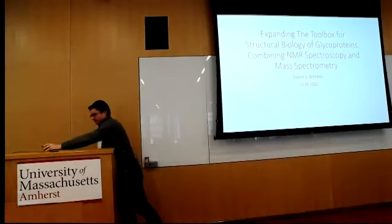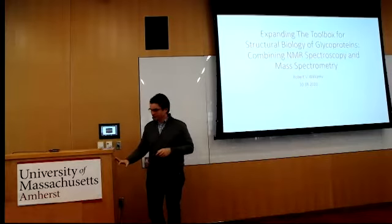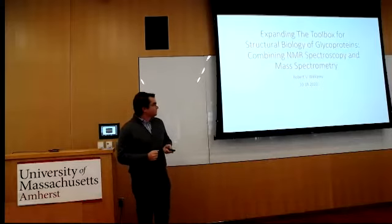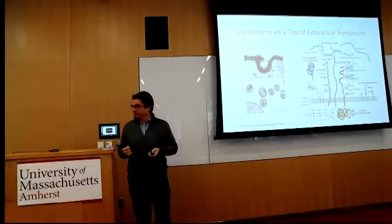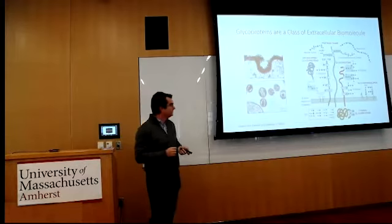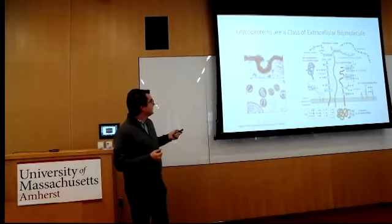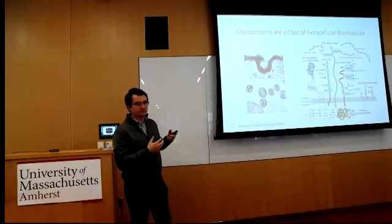Thank you, and I'm grateful for this opportunity to talk to you today. I'm going to be speaking mostly about research I did during my PhD at the University of Georgia. To begin, I'm not sure how familiar everyone is with glycoproteins, but they're an important class of biomolecule found primarily on the outside of cells. I'm showing some electron micrographs here — on the top one we see this fuzzy layer on the outside of a fibroblast cell called the glycocalyx, which is a thick and busy area with lots of different types of carbohydrates.